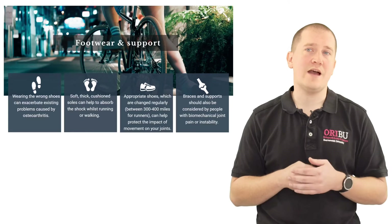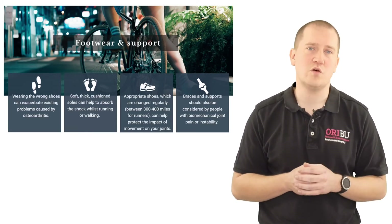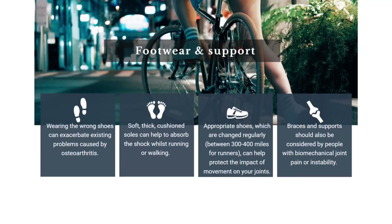Supportive footwear has a good soft, thick, cushioned sole which helps reduce the shock when walking or running. It's important to check your footwear appropriately for signs of wear and have a look at your footwear at least once a year and potentially buying a new pair of shoes.